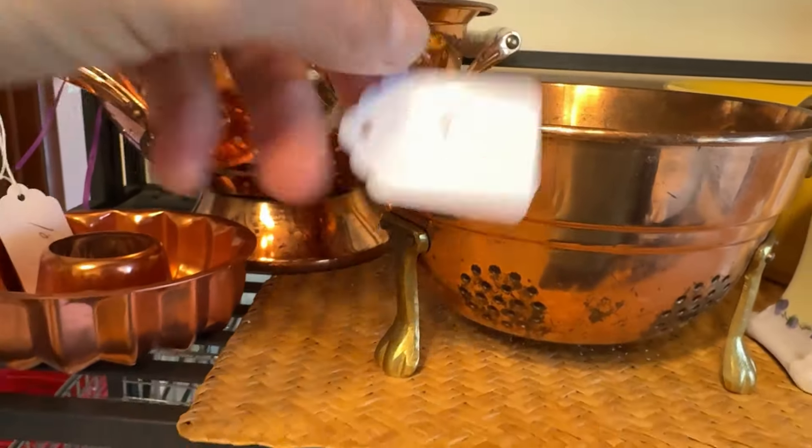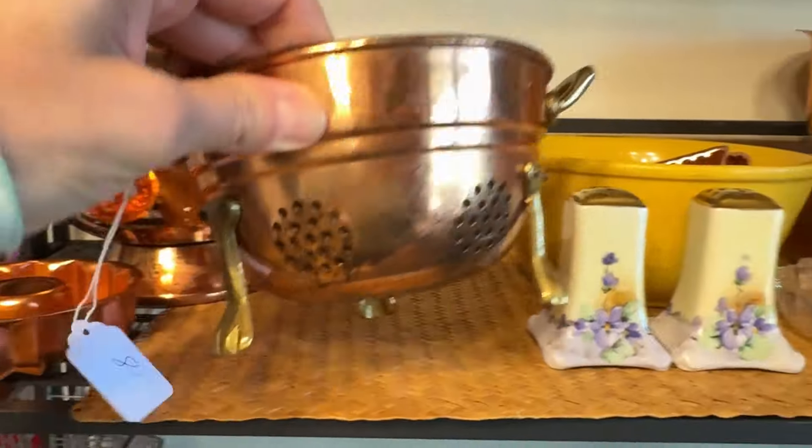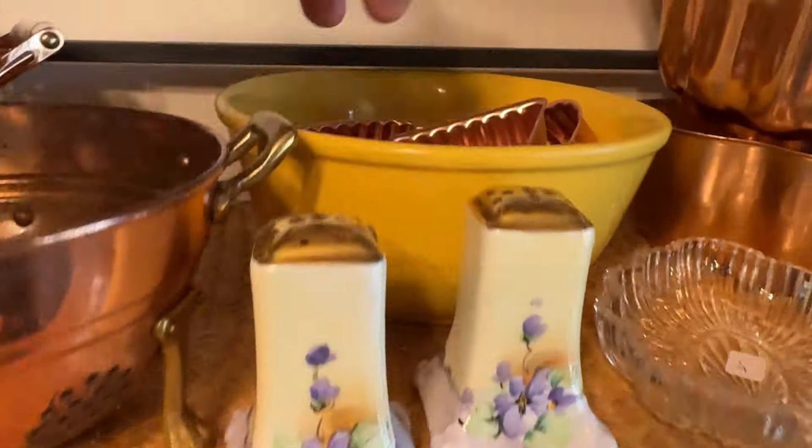They had lots of really pretty copper too, but because I don't have a kitchen area in my shop, I'm just looking and taking it all in.